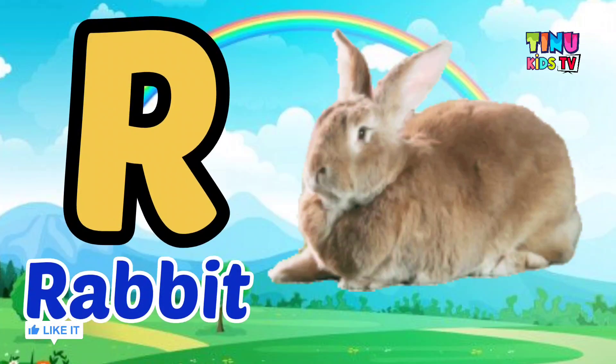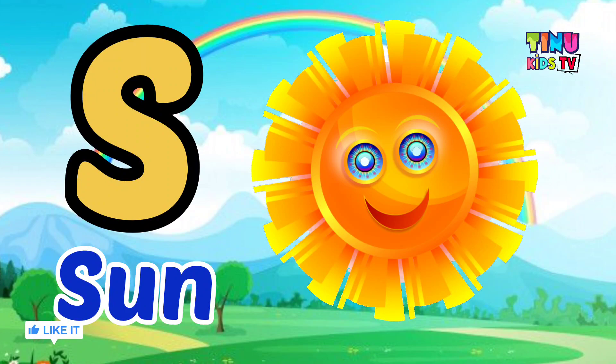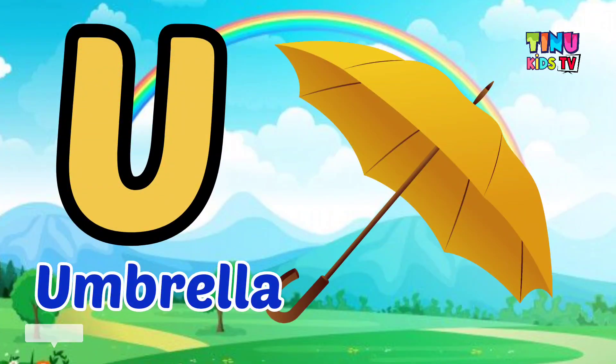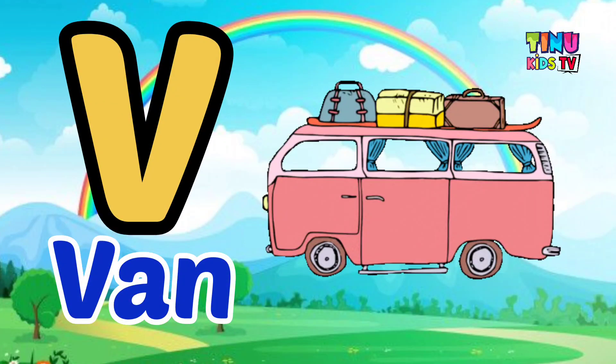R for Rabbit, S for Sun, T for Tiger, U for Umbrella, V for Van.